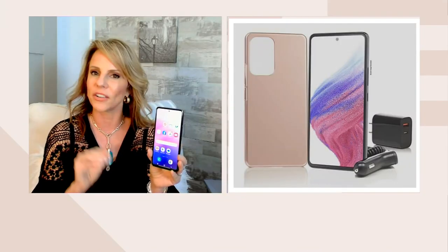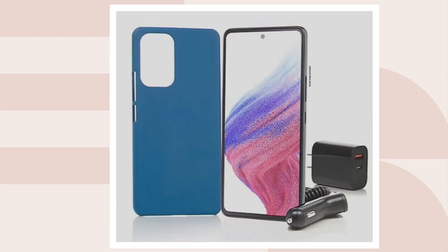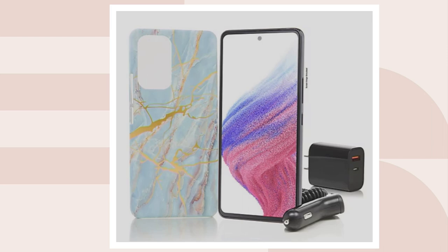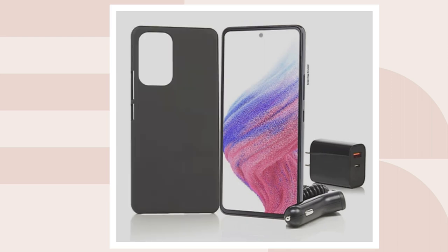The only decision you need to make is what color case you'd like. We have it in rose gold, blue, blue marble, clear, and black — with black being the most popular. When we launched this phone in December, it completely sold out in one airing. We were able to get a limited number back, but we don't have that many, so this isn't something we have unlimited supply of.